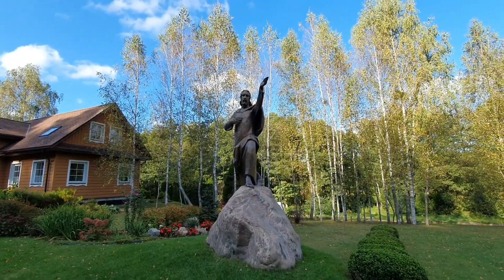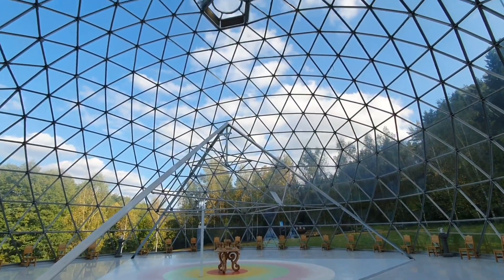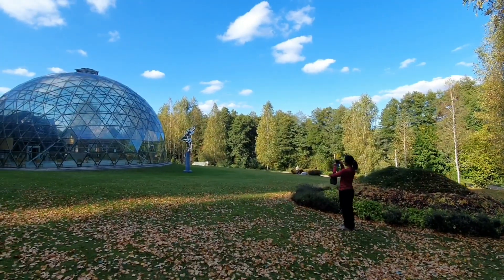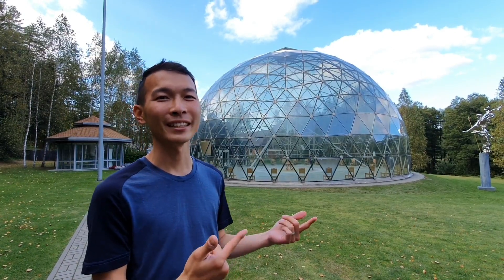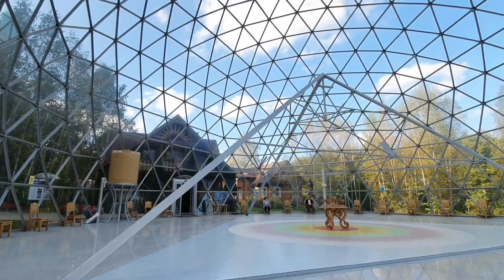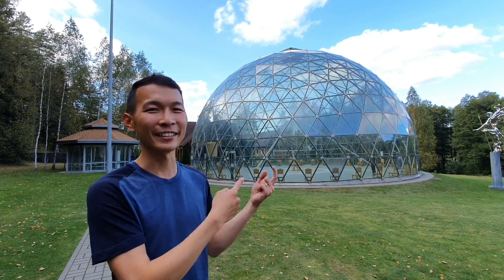This is a really unique structure — it's basically a glass dome, and inside there is actually a pyramid. They say this is a really good place for meditation, to think about life, about your needs, about the universe. The crazy thing is the acoustics inside are insane — every little sound you make echoes through the whole building and seems amplified multiple times, especially if you're standing in the middle of the dome. It's really a cool place.